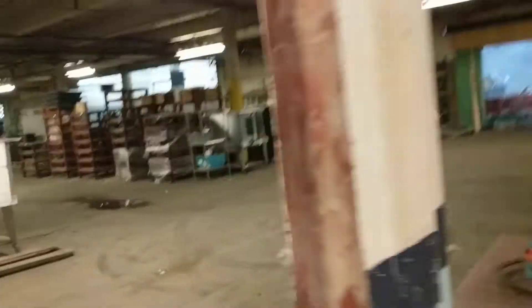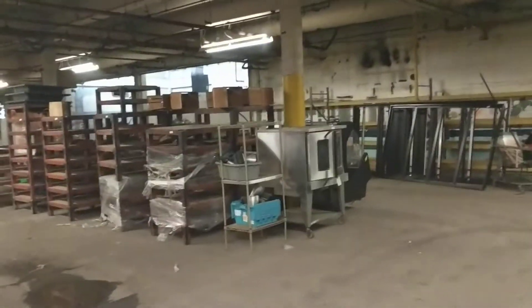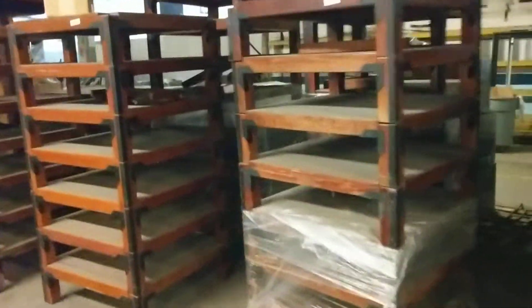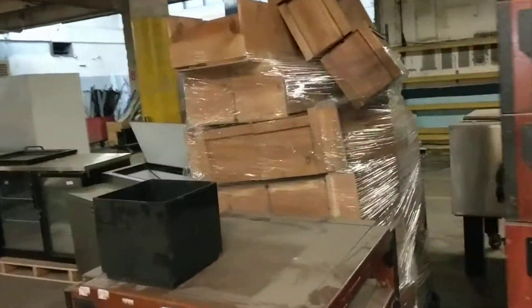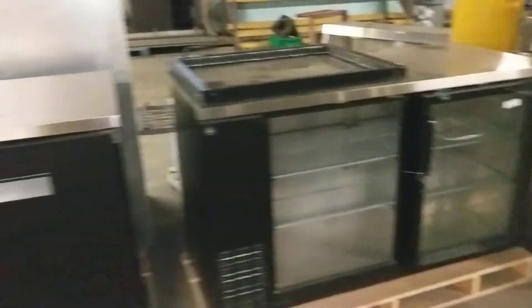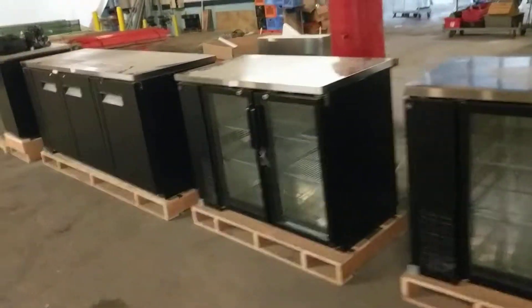All the stuff we're going to be auctioning off is in this area. So let's get right to it. There are two different convection ovens here, some grocery display shelving, and crates to display stuff. There are some used coolers that are returns, some damaged pieces, but also a lot of brand new pieces we're auctioning off here.